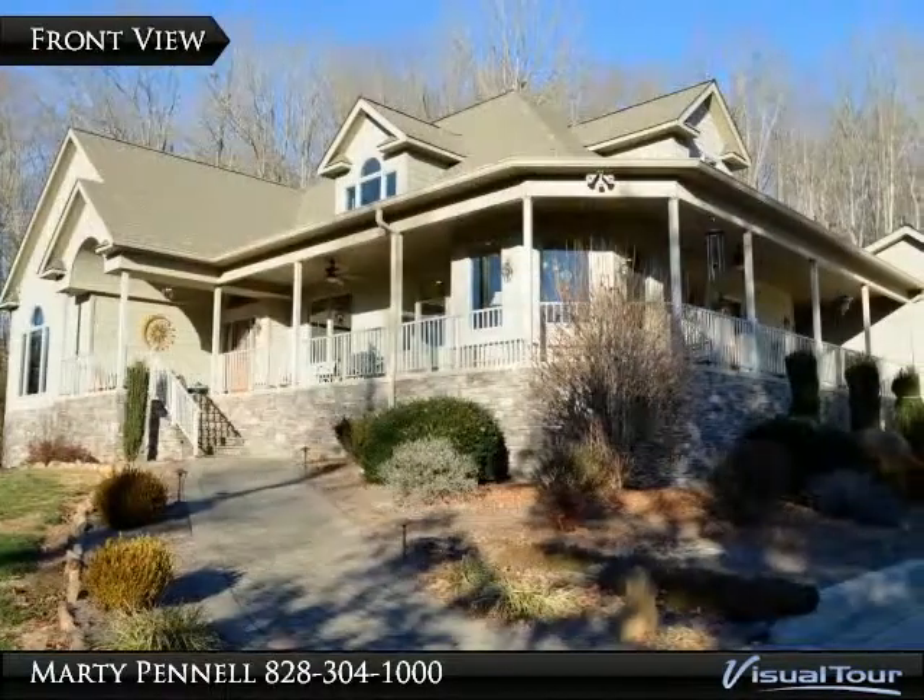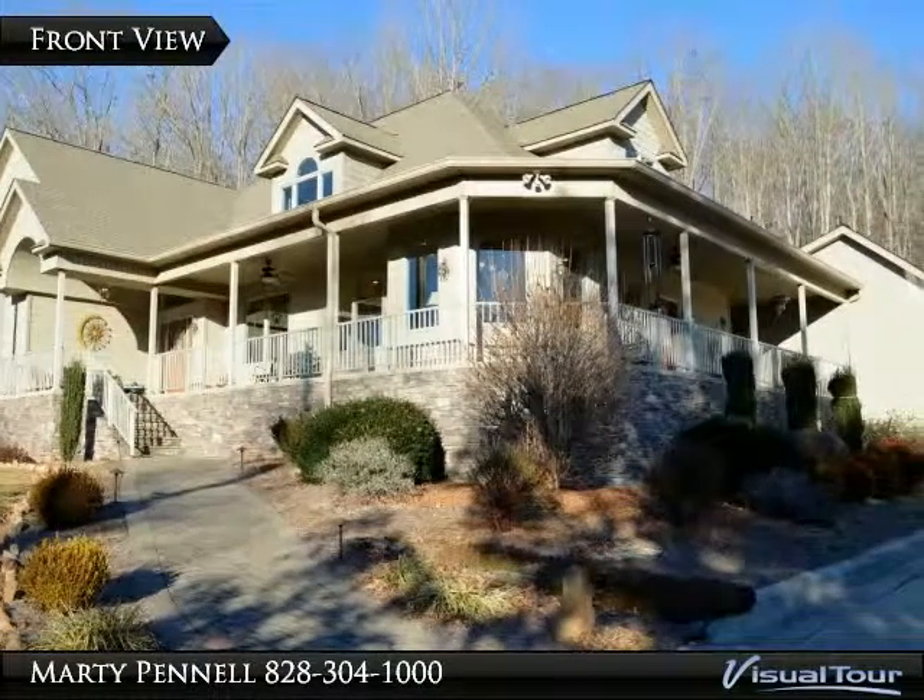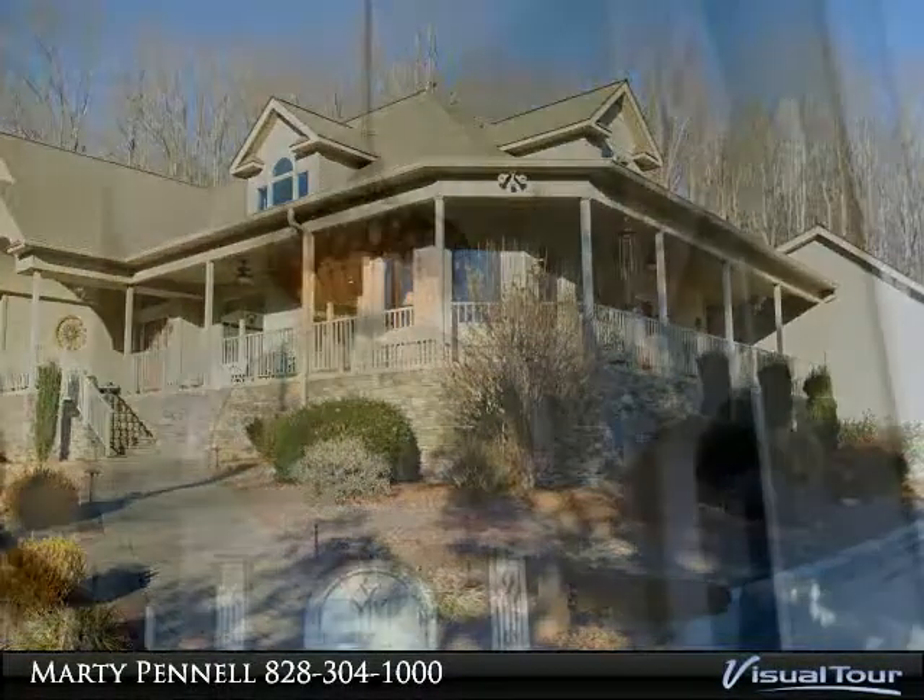Once arriving, notice the intricate stonework of this custom built house. Walking through the home, enjoy the abundance of natural light all throughout.